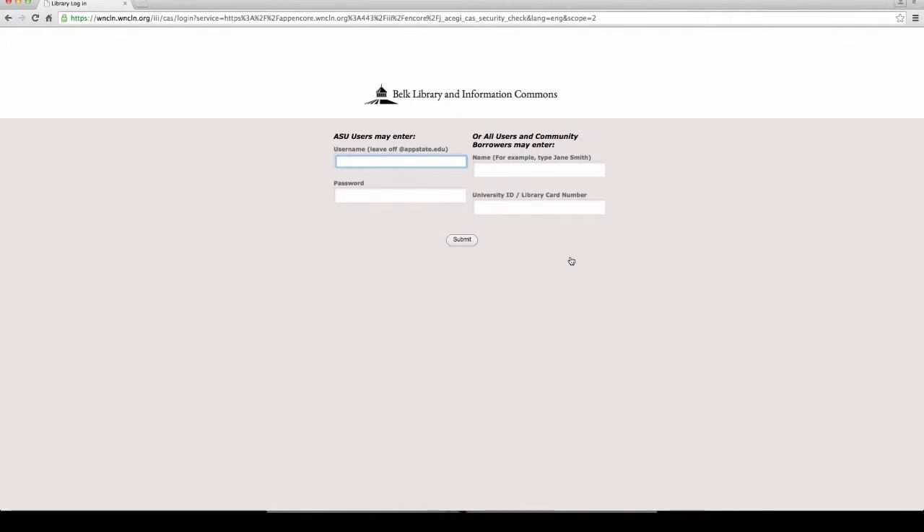When you click that, it will ask for the following information: your username, which is the first half of your appstate.edu email, and your App State password. If you're used to the Banner ID from last year, we don't do that anymore — this is just the new way of entering. Enter that information and give it a second to load, as it does take a moment.